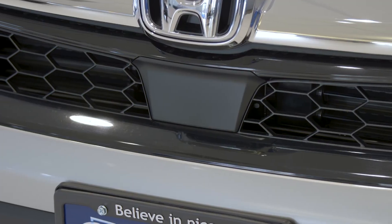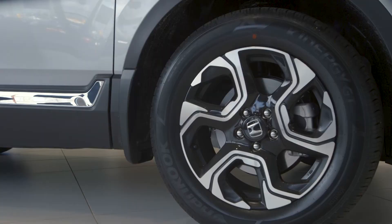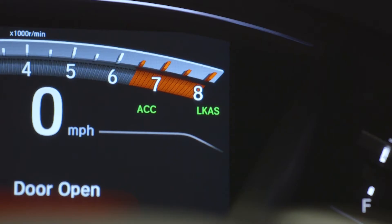First and foremost is Honda Sensing, which is standard from the EX trim level and above. This includes adaptive cruise control, collision mitigation braking system, lane keeping assist, and road departure mitigation.